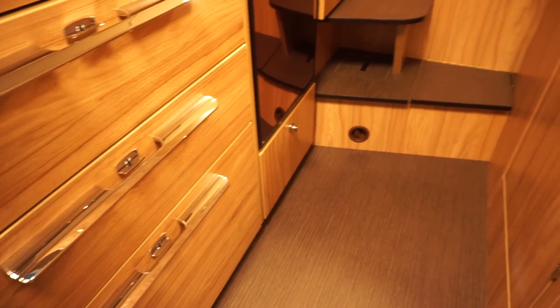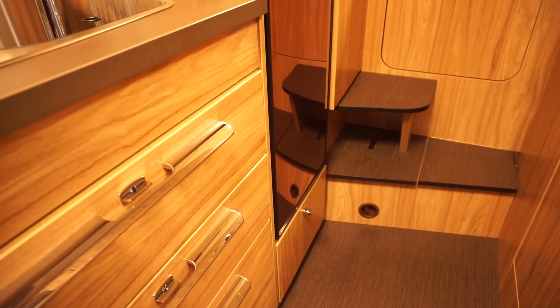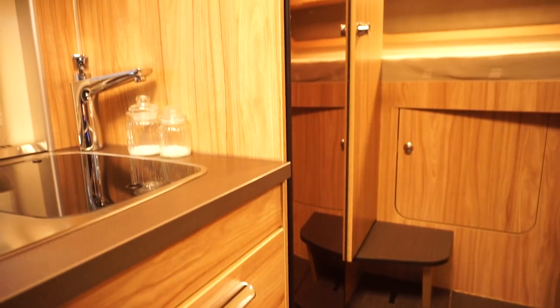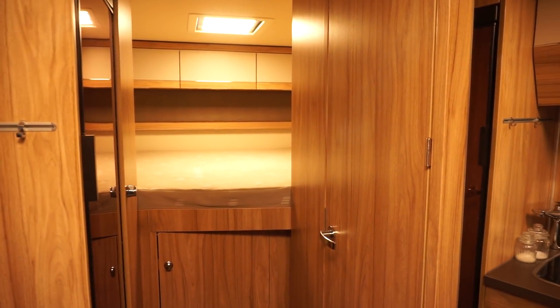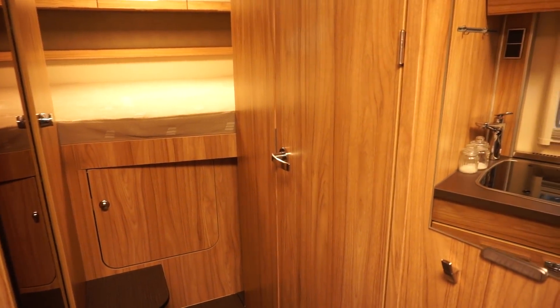There's a heating unit down there, but I'm not keen on blown-air heating — that would be another thing I'd change. It loses a lot of battery power and I don't think it's practical, even though it's been widely used for many years.